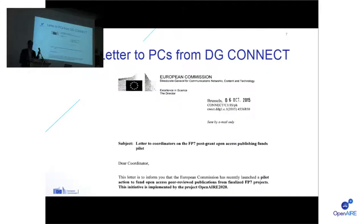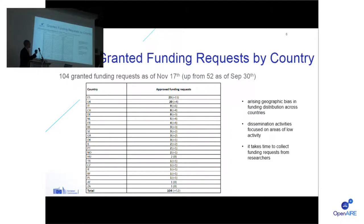There has been a very relevant dissemination effort which has impacted the number of funding requests collected. It's mainly the letter sent out early October from DG Connect in Brussels to every single project coordinator. It was a one-pager from DG Connect telling project coordinators across Europe and beyond that their publications might be eligible for funding. As of yesterday we have 104 granted requests — exactly double the number we had at the end of September. So from 52 at the last reporting to 104 now, which is double in about a month and a half. The project is taking off nicely.